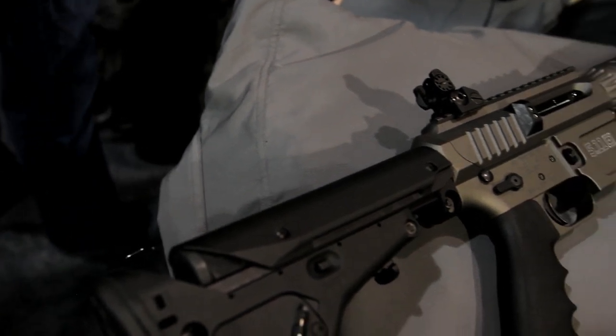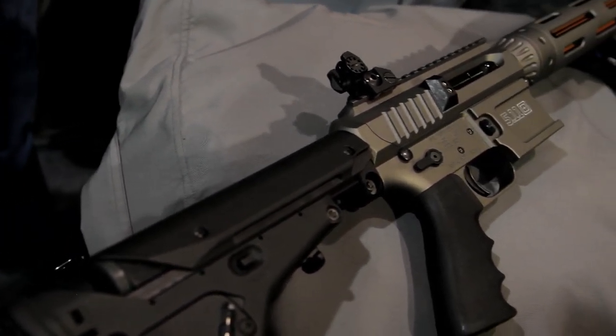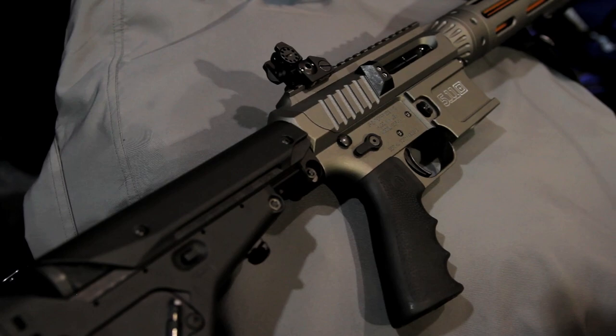I look at 5.11 as being very similar to us because they have their own cult following. They really are the premier manufacturer of tactical clothing, and they're known not only for their quality and innovation in clothing, but just like our rifles, their clothing comes from the firsthand experience of operators that are actually using it in the field.